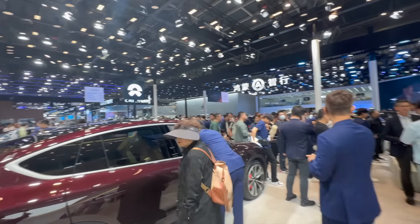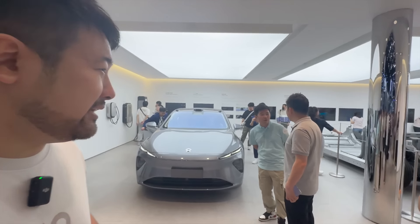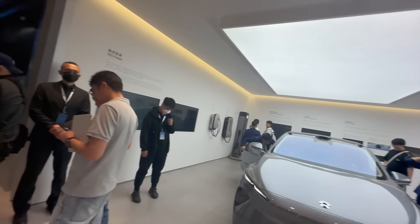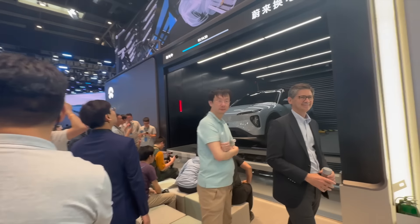So guys, here at the NIO booth, you can see there's a lot of people. Here we got the 2024 version of the ET7 — very cool. We're going to go check this out in a bit. But first, let's take a look at the fourth-gen swap station. This swap station has a lot of upgrades, guys.